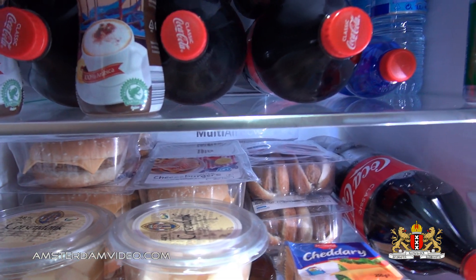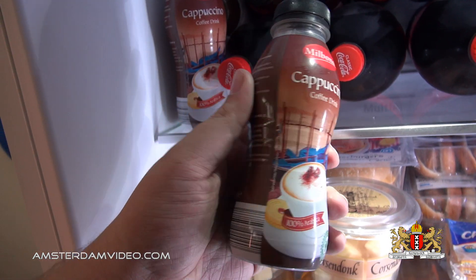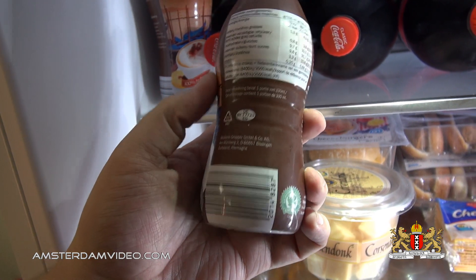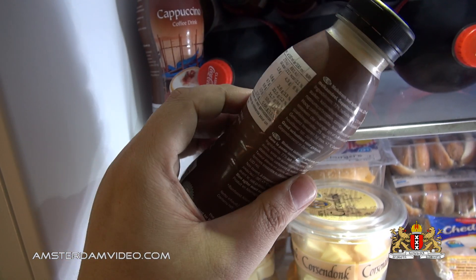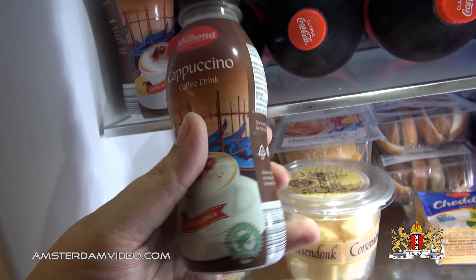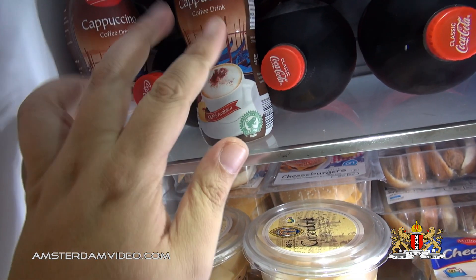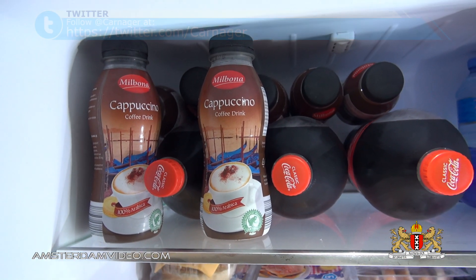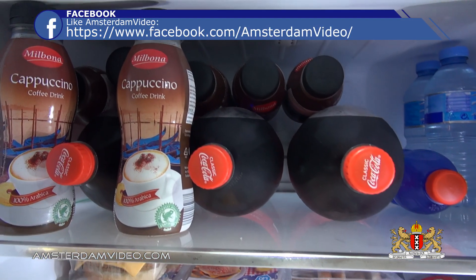What do we have in the fridge this time? I have several cappuccino iced coffee drinks. I call them iced coffee drinks because they are rich in sugar, and it has something to do with coffee apparently because it's cappuccino — like a cold cappuccino but very sweet. They're from the little grocery store and are rather cheap, a good alternative to the very expensive Starbucks drinks. So I have several of those in here.